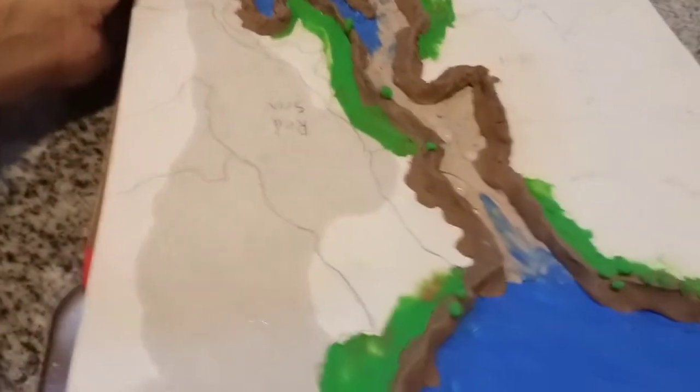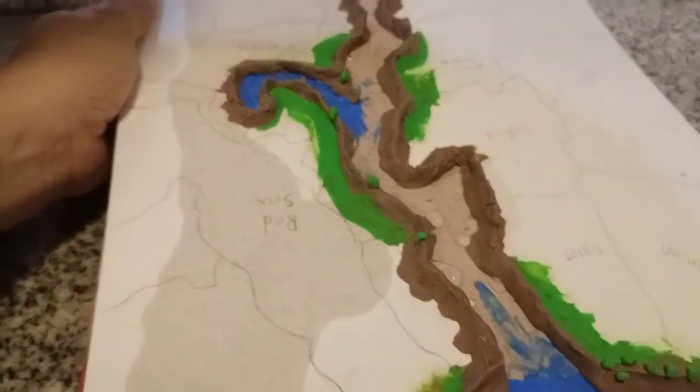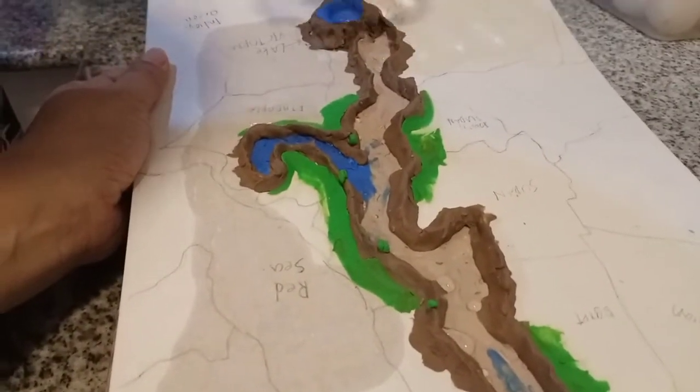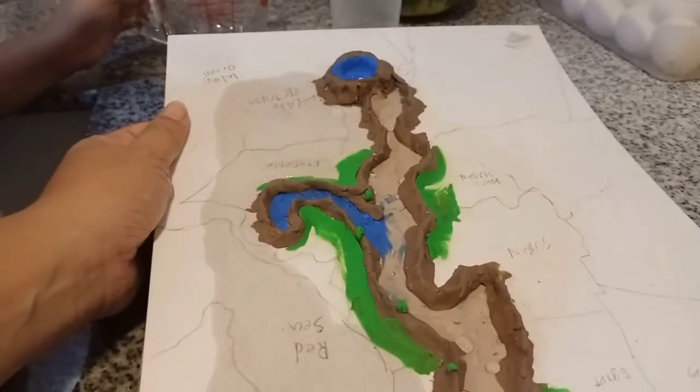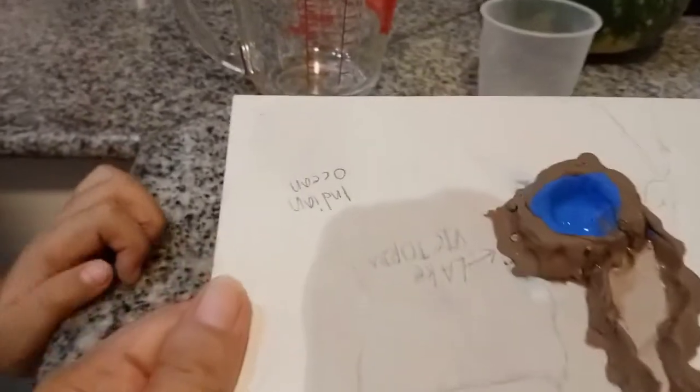I don't know much about Africa, but that's how we get the water from the Nile. We've just been wetting the cardboard a bit.